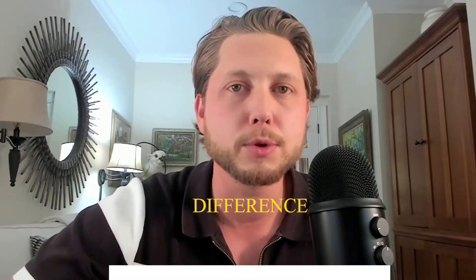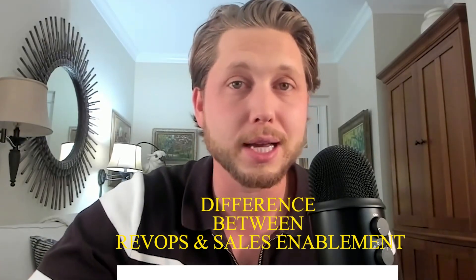Number two, let's break down the difference between RevOps and sales enablement. Sales enablement is about giving your sales reps the tools, the training, and the resources to close deals. Whereas RevOps, on the other hand, connects your entire revenue team, providing the resources to make sales, marketing, and your customer success team's lives easier so that they can execute.